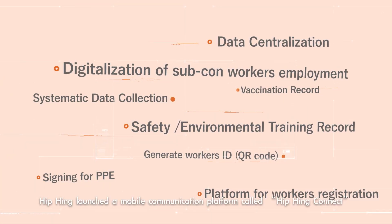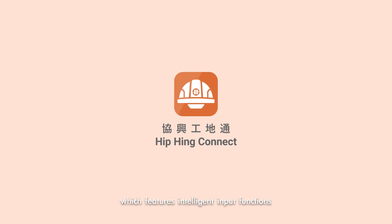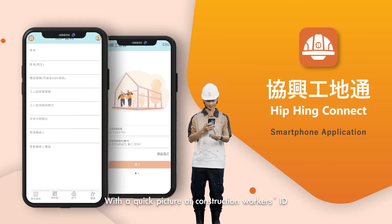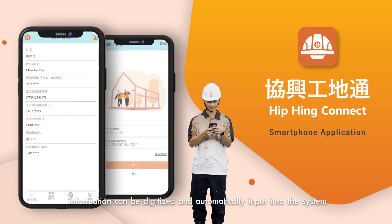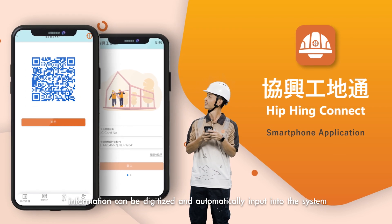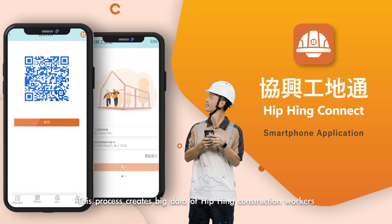Hipping launched a mobile communication platform called Hipping Connect, which features intelligent input functions. With a quick picture of a construction worker's ID, information can be digitized and automatically input into the system. This process creates big data of Hipping construction workers.